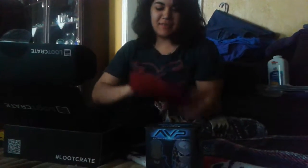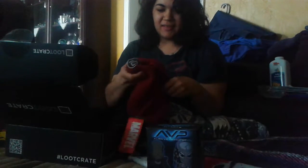And next, you have a reversible Daredevil beanie. You know anybody who is a big Daredevil fan? Which has Punisher. Oh, wow. I am definitely keeping this.